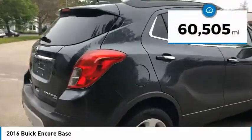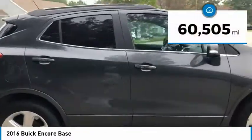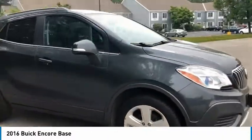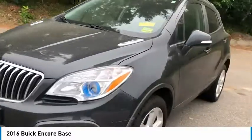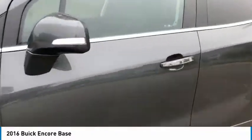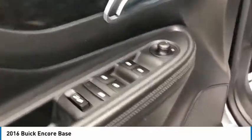This vehicle has less than 65,000 miles. Here are some of this vehicle's great options: electronic stability control, brake assist, traction control, remote keyless entry, front wheel independent suspension, four wheel disc brakes, speed control, rear window defroster, rear window wiper, and Sirius satellite radio.